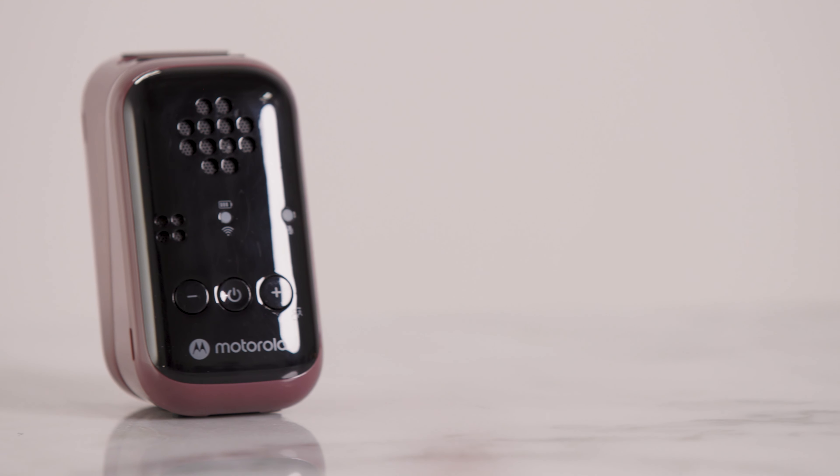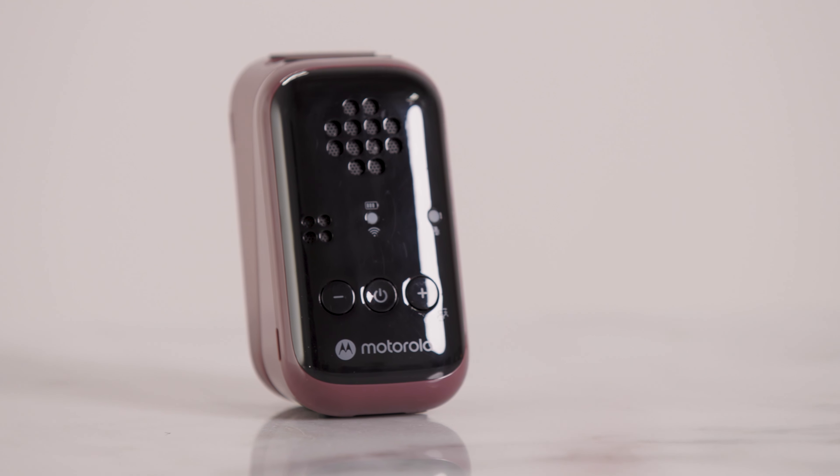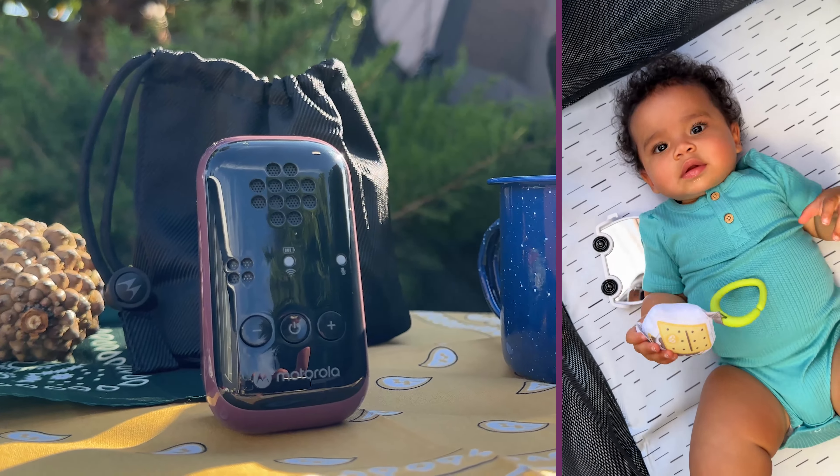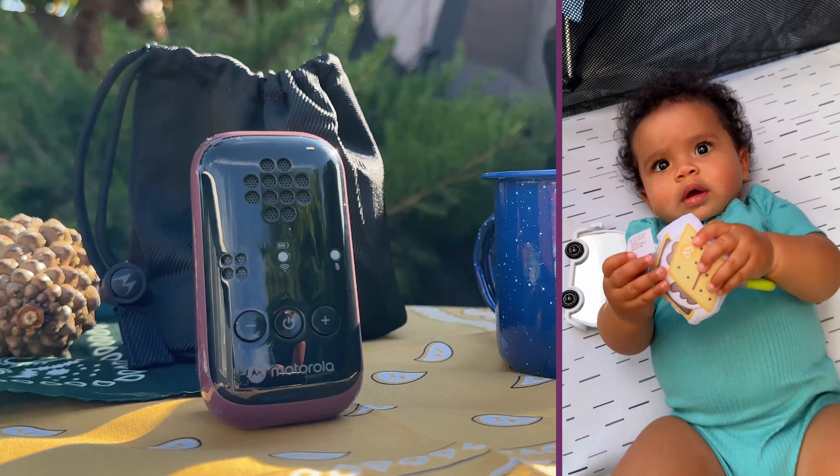The Motorola PIP Travel Baby Monitor is small but mighty, and it's designed especially for parents on the go. So you don't have to take apart your whole baby monitor system before you hit the road. In fact, I took it camping with my baby to try it out. Let's take a closer look.